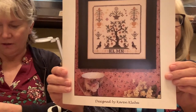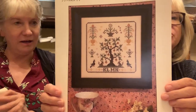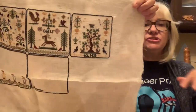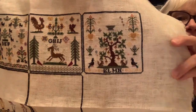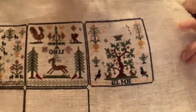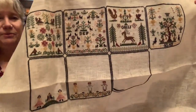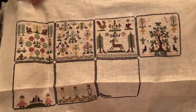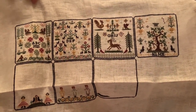Number nine is Nostalgia, paired with Mizzou. We are doing this over one on 28 count with one strand of Anchor floss. I just put in these little purple motifs, yellow motifs, and this pot. It's just so delicate and pretty looking - it's beautiful. I just love working on it. I look forward to working on it each time - I love the way it looks, it's so pretty.